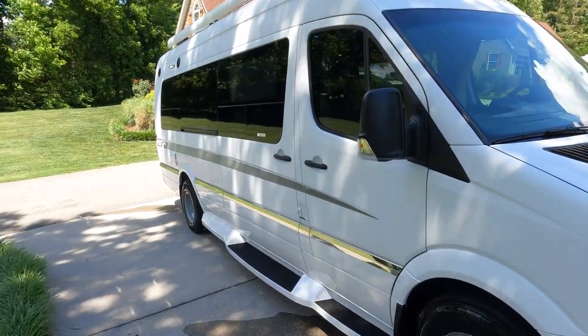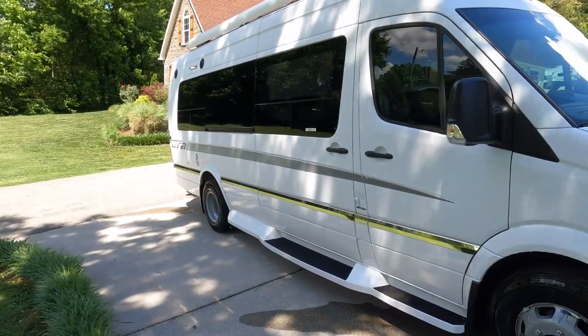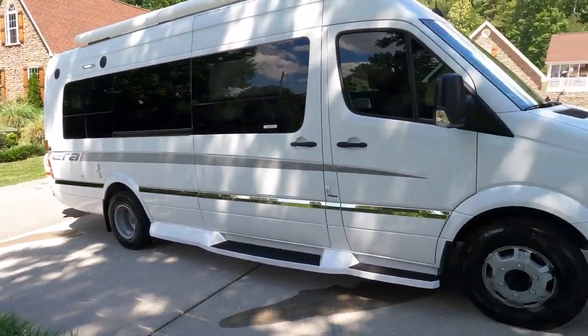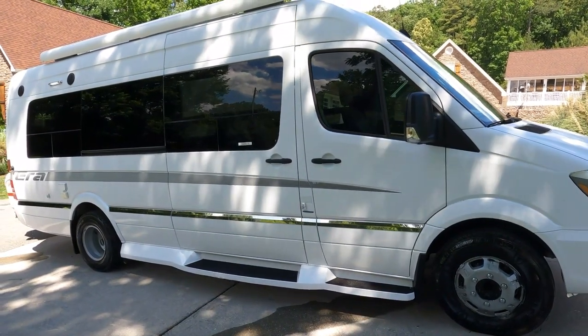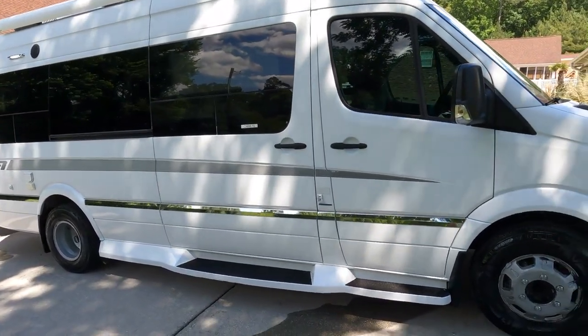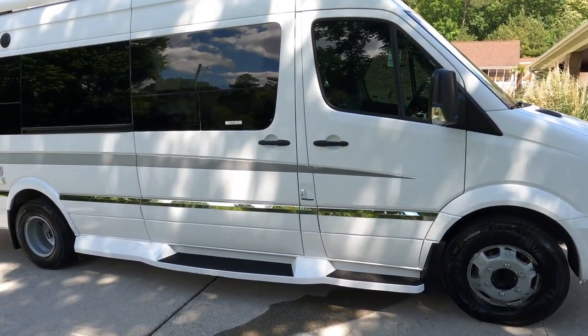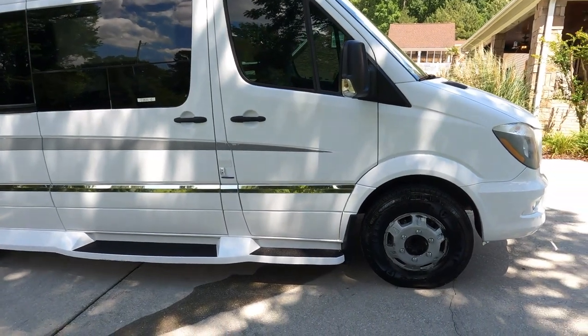For those of you not familiar with the Winnebago Era, these are a bigger Class B — still a Class B, not a B-plus — but they're 24 feet long. I picked it up from some folks who've owned it for a while.